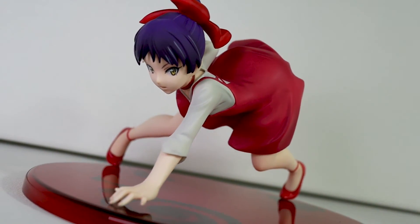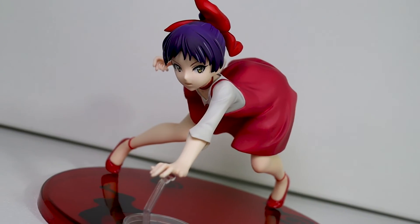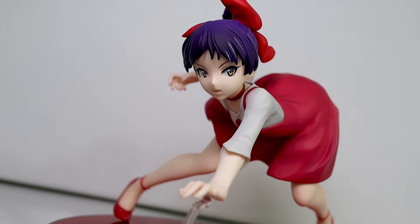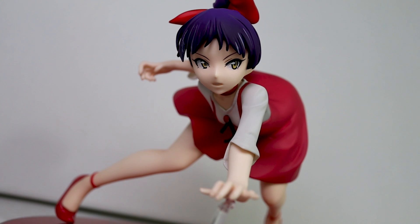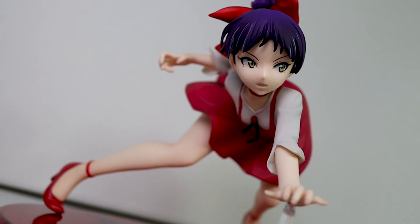Still, what do you guys think? Do you like this figure or not? Why don't you drop a comment below and let me know, and if you did like this video, make sure to like it. I recently published another Japan vlog where I went to the Gegege no Kitaro Cafe, so I'm going to link that on screen — if you haven't seen it, check it out. But with all that, thank you so much for watching, have an amazing weekend, and keep on collecting.